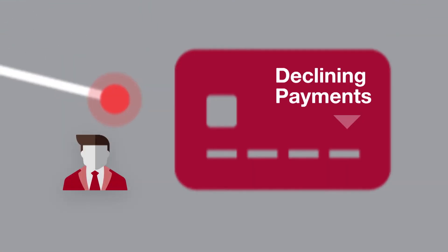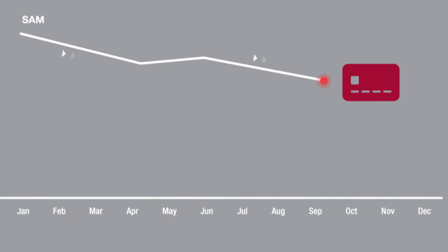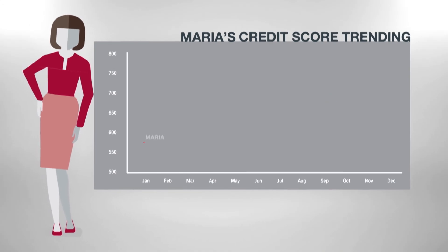If we look over the last 12 months, we see that Sam's payment amounts have started to decline and his credit card utilization has risen from 20% to 60%. This suggests that Sam's score has been decreasing based on his credit behavior over several months.